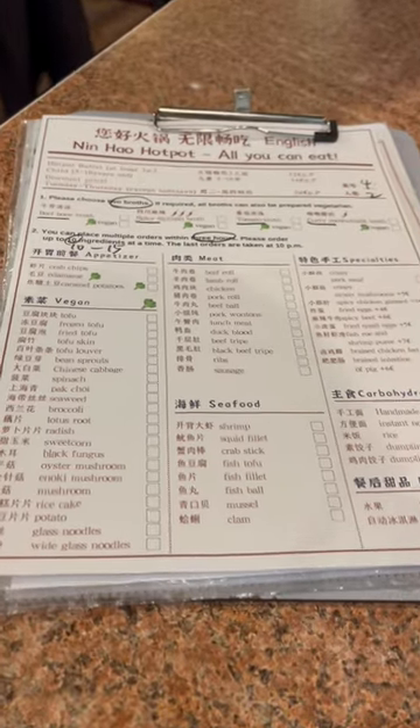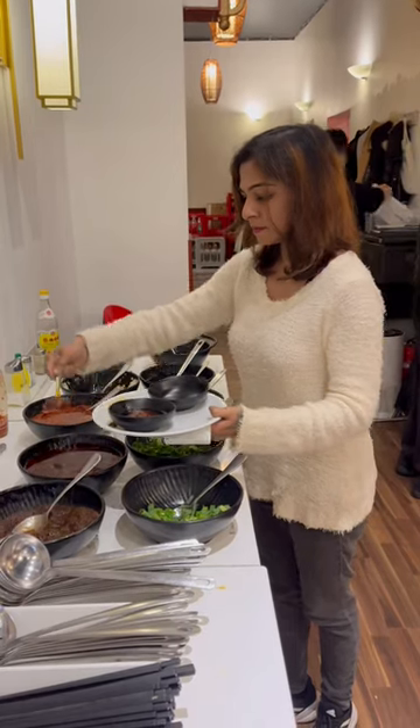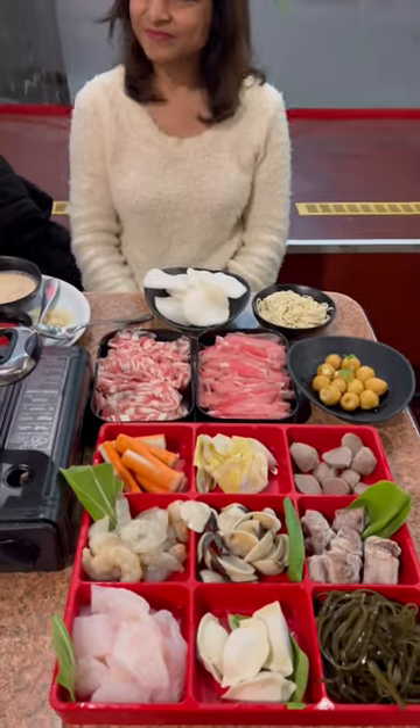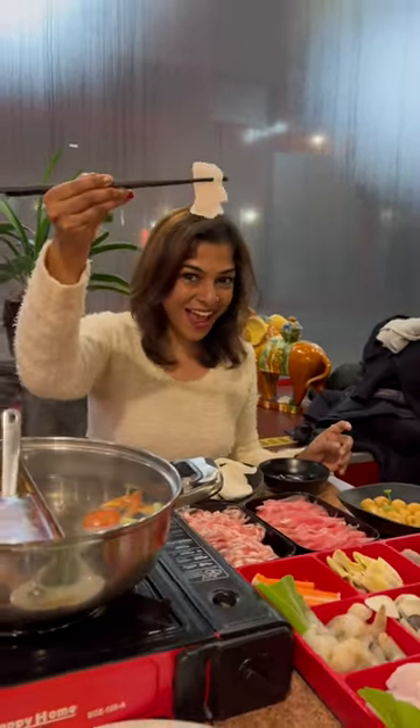This is the menu where you can choose two broths and 10 to 15 ingredients. Today I tried their aloe vera juice, which was unique and tasty. My hot pot is ready with all my ingredients — I chose a lot of seafood today.